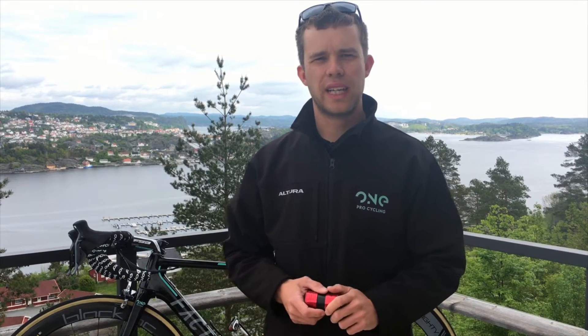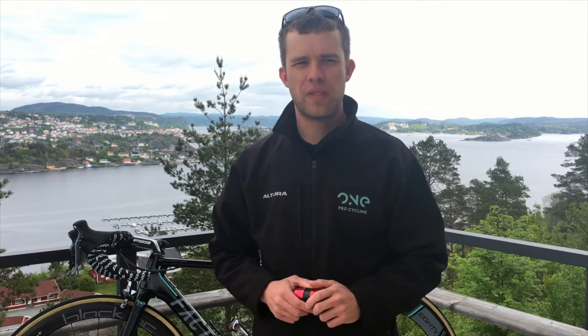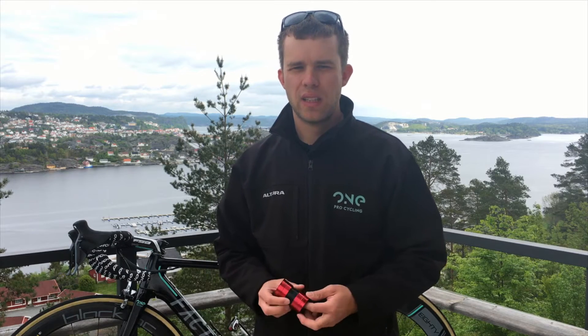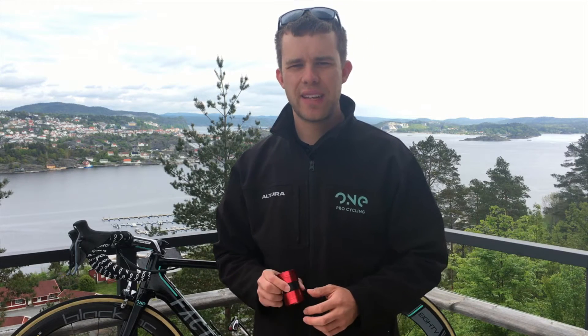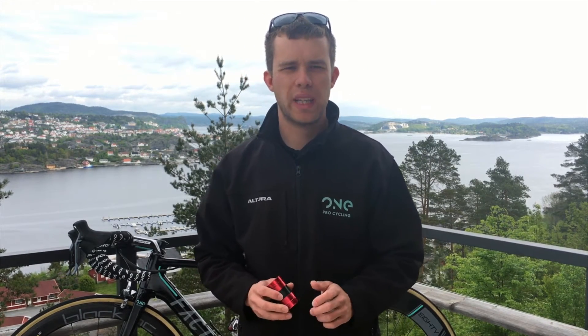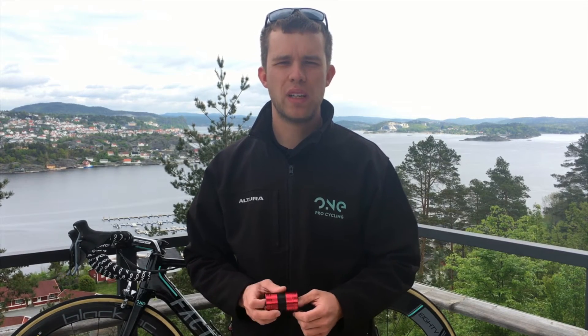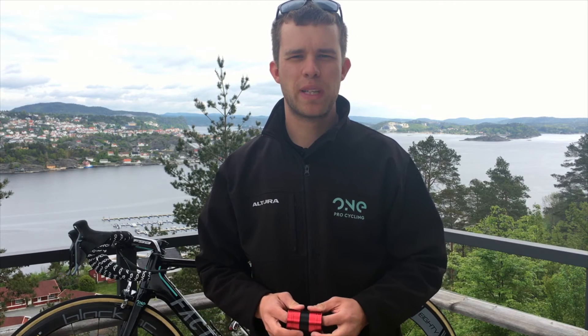So why are we at One Pro Cycling so proud to have Ceramic Speed as a technical partner? It's all to do with the benefits of using ceramic bearings. They save energy thanks to the extremely low friction and low rolling resistance, which in turn increases power transfer and ultimately increases your top speed. If you'd like to find out more about Ceramic Speed, please visit their website at ceramicspeed.com.